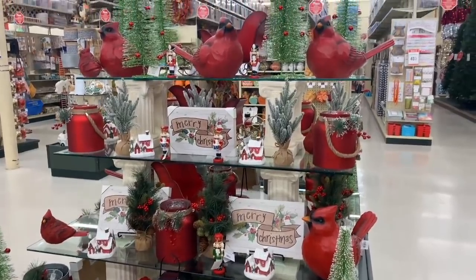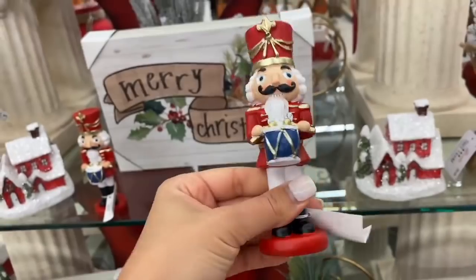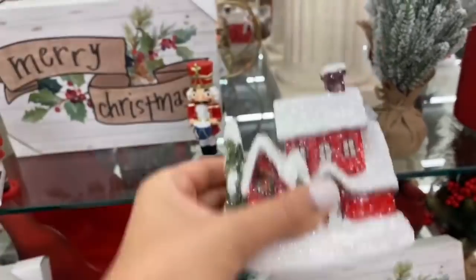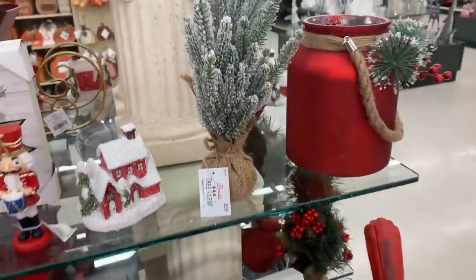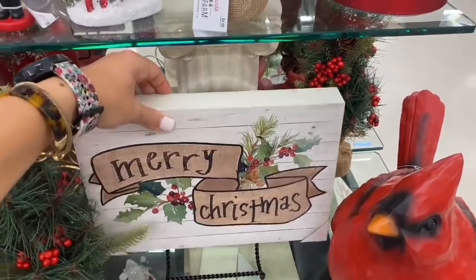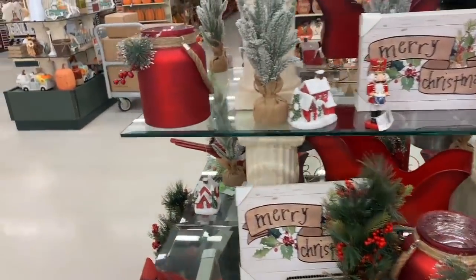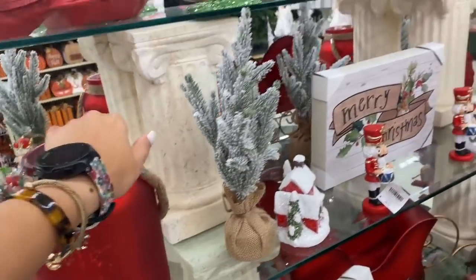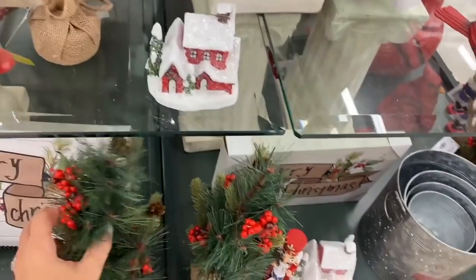Now exploring Hobby Lobby's themed center stations showcasing different collections. This is a very traditional Christmas decor style: nutcrackers are $5.99, little houses are $9.99 — they remind me of a Christmas village. Do you do a Christmas village when you decorate? I'm looking forward to doing a large nativity scene this year. I'm picking out different pieces across the station to show you prices.